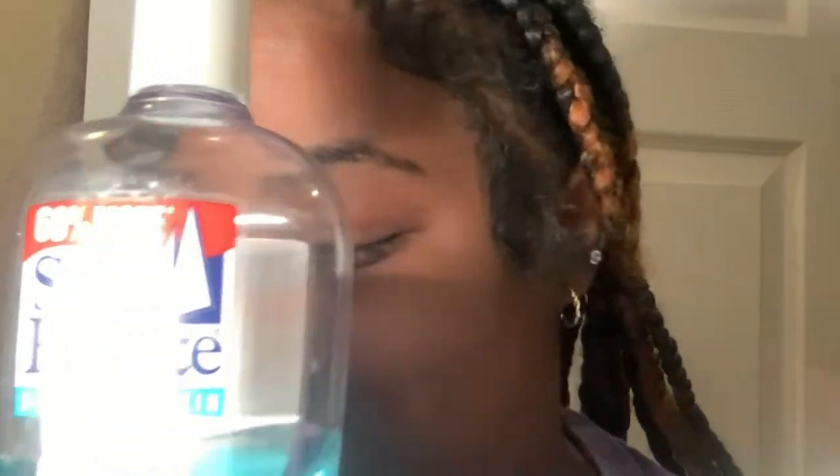First things first, you always want to make sure your hands are clean — wash your hands with soap and water. This is my first step and don't fight me on it. I always go in with some Sea Breeze first to clean my face off. I know some people say witch hazel and Sea Breeze shouldn't go on your face, but guess what — I'm the one getting the compliments on my skin. I just take it on a cotton pad and wipe all of my face because I know there's going to be some dirt I didn't get.